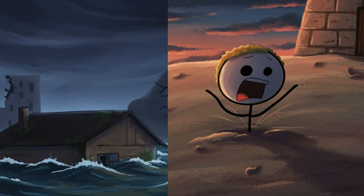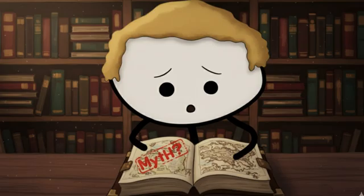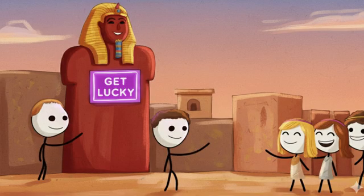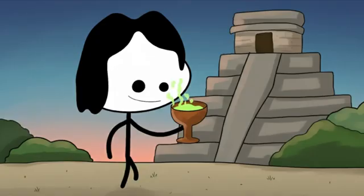Then one day the whole city just sank — not gradually either. We're talking about a catastrophic event where the ground turned into something like quicksand during an earthquake, and the entire city slid into the ocean. For centuries people thought this city was just a myth, like Atlantis but with more pyramids. Then in 2000, scientists found it. They found a massive 16-foot tall red granite statue of Hapy, the god of fertility, face down in the mud. Ironically, the god of flooding ended up underwater.